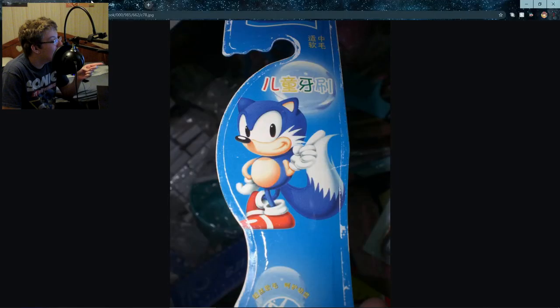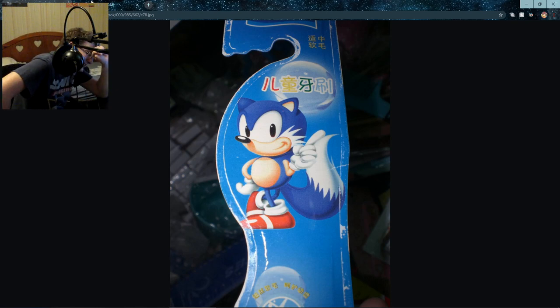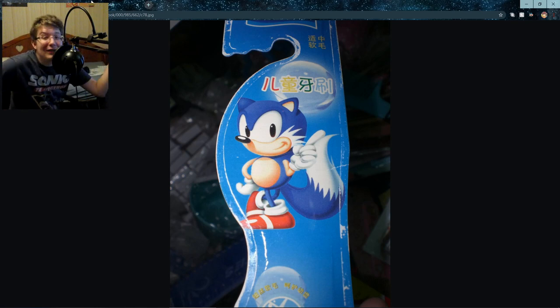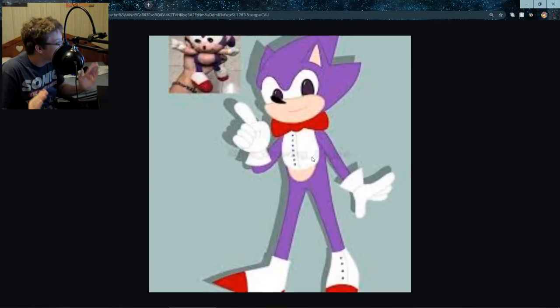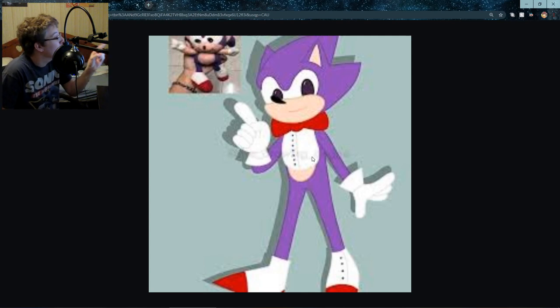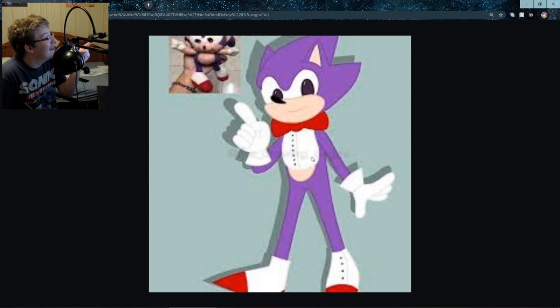Not only do we have a bootleg of Sonic, but we have a bootleg of blue Tails. You know, people ship Sonic and Tails — SonTails — maybe it's not a ship, maybe they're just one and the same. So on the right this is just fan art, but what is that on the left? It's stretched so I can barely make out what it is. What kind of deformed creature is that — a pogo bunny?